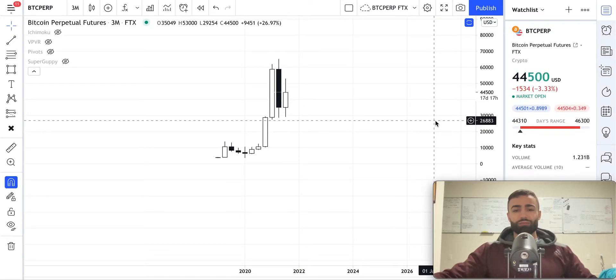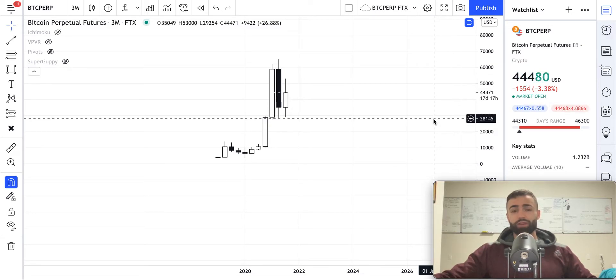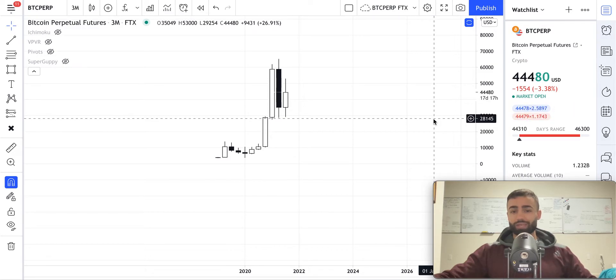What is up everyone and welcome to another Bitcoin market update. In these videos you will learn how to use technical analysis to forecast price movements in your favorite cryptocurrencies like Bitcoin, Ethereum, and others. Before we dive into the analysis, just a quick reminder that everything on this channel is for educational purposes only and is not intended as financial advice.